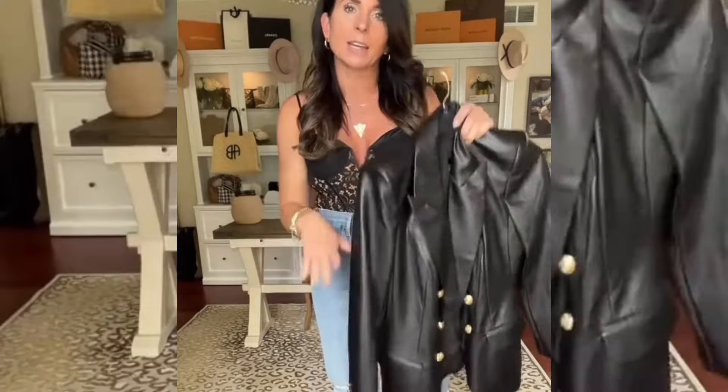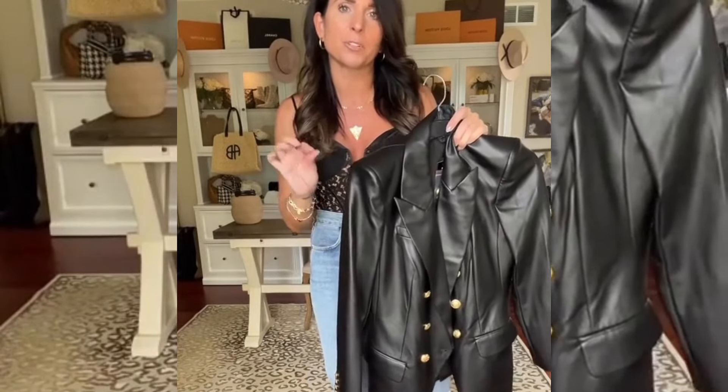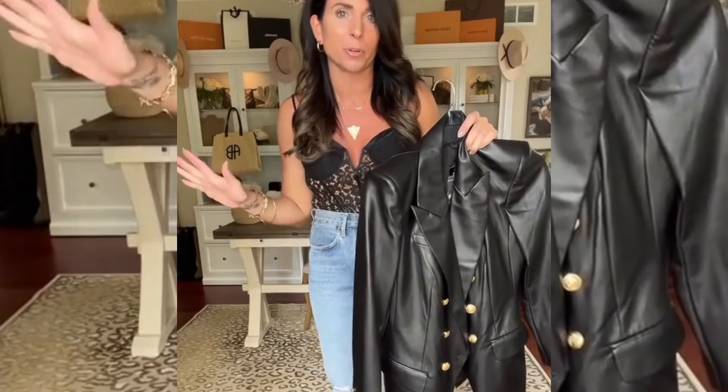I'm going to wear my Jeffrey Campbell Flux Handle shoes. These are super comfortable, they have just a little bit of a heel, but I love these shoes. To finish off the look, I'm just going to throw this faux leather blazer over my shoulders. I'm also going to link some similar options from Amazon that are way more affordable.